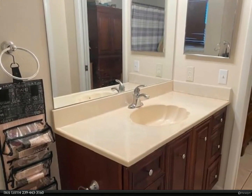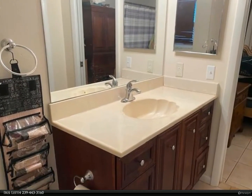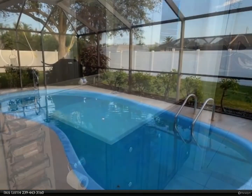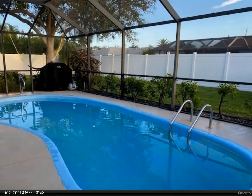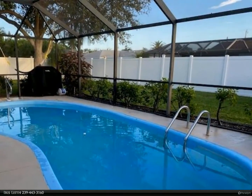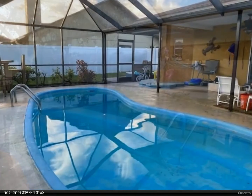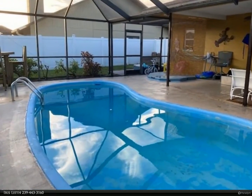Water and sewer assessments are paid and the home is located in an excellent centrally located area of Cape Coral, across the street from gulf access waterfront homes, and is convenient to all shopping, restaurants, schools, medical facilities and more. Call now for more details.